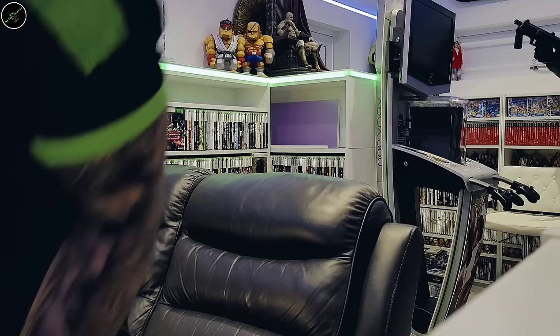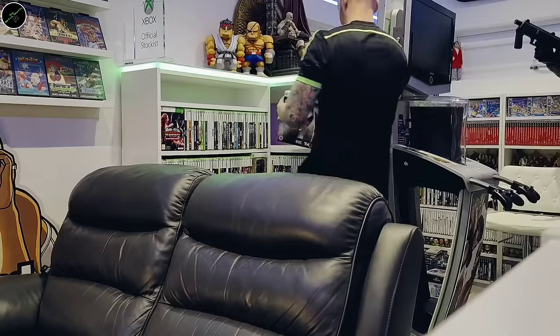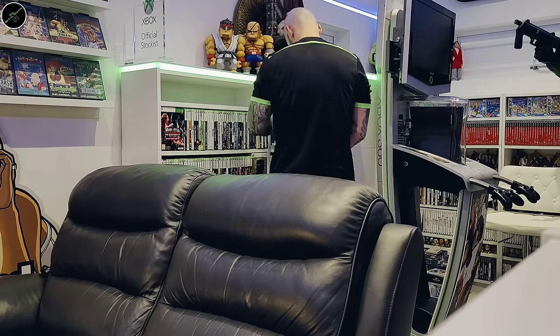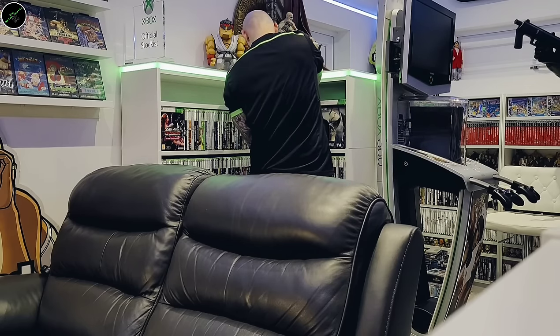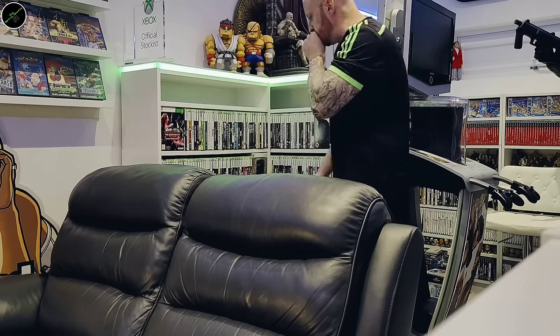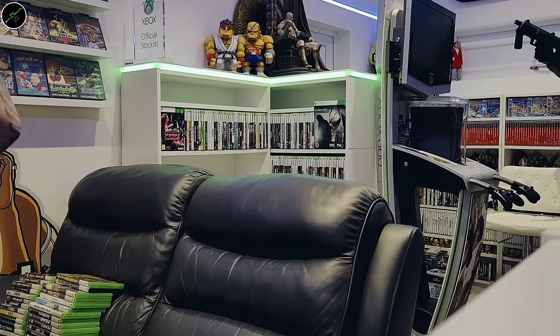Another of the Cave shooters: Deathsmiles, the Deluxe Edition. The Dead Rising collection — another series which I need to put some time into. Dead Rising 2 and Dead Island.